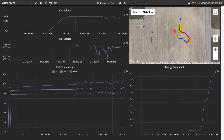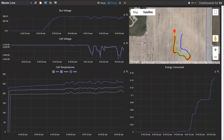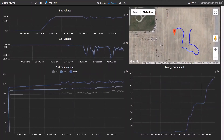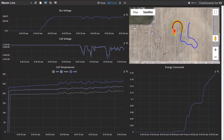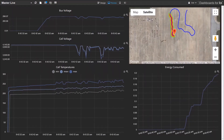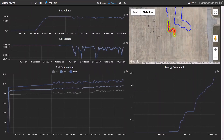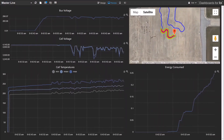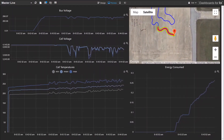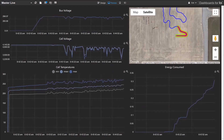Here you will see an example — one of our initial data visualization platforms that we used in our 2018 competition at Formula City Electric. On the top left, we're able to visualize the cell voltage and battery pack voltage data. On the bottom left, we're visualizing the temperatures. On the top right, we are visualizing the vehicle's position. And on the bottom right, we are visualizing one of our real-time analytics outputs, which is the energy consumed calculation. This serves as an example of our bare minimum use case for motorsports telemetry.